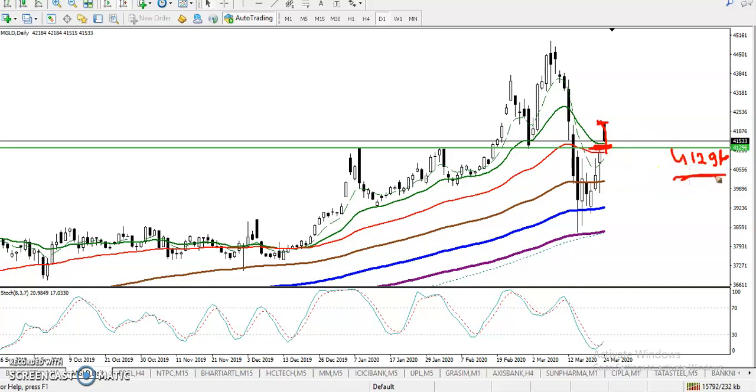This level acts as support because we have seen multiple rejection points here. The level of 41296 acts as both support and resistance — price respects it from both sides. Price broke out of this level and is again retracing toward it, meaning price is approaching this support zone.